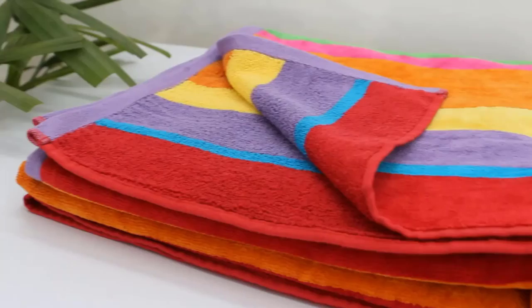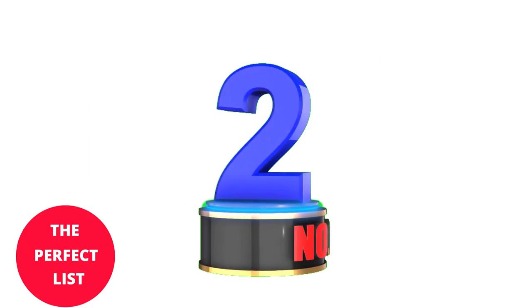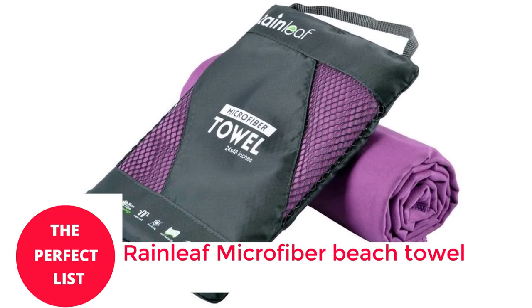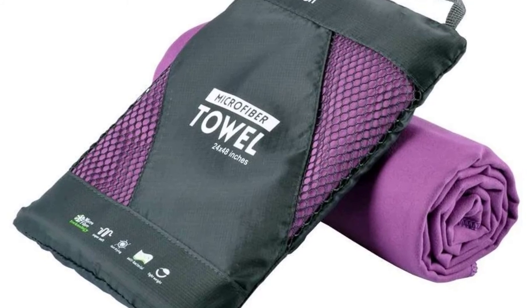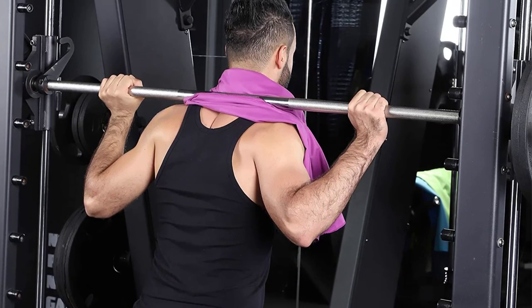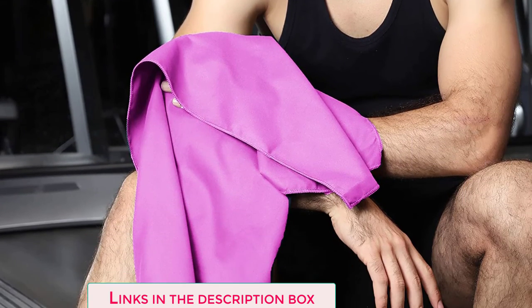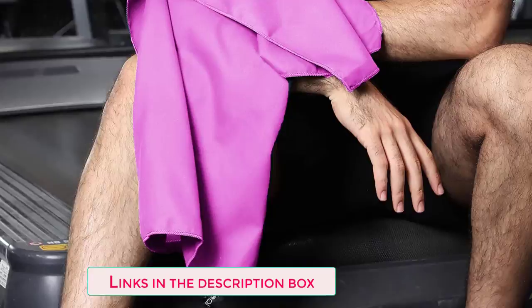Obtain an outdoor companion that fits easily in your backpack by selecting the desired design. Number 2: Rainleaf Microfiber Beach Towel. In every manner, the Rainleaf Outdoor Microfiber Towel is a work of art. After an entire day of use, the towel's high-quality materials keep it looking and smelling excellent. Additionally, its quick-drying and absorbent properties make it an ideal travel companion.